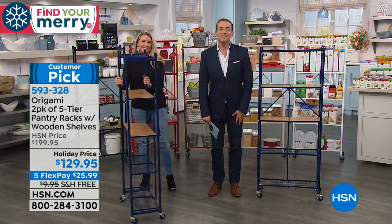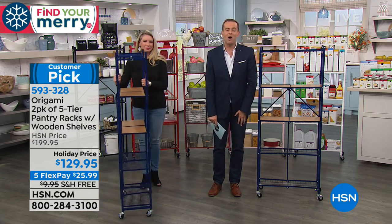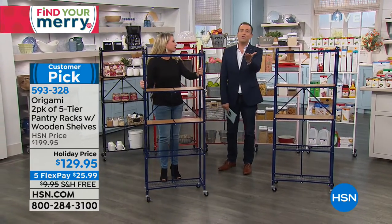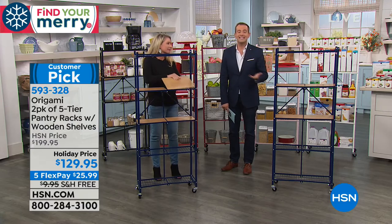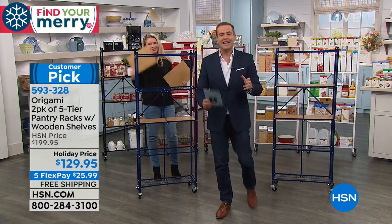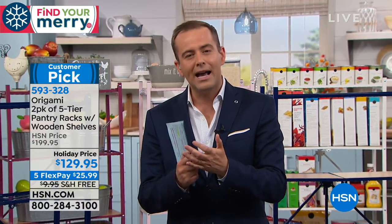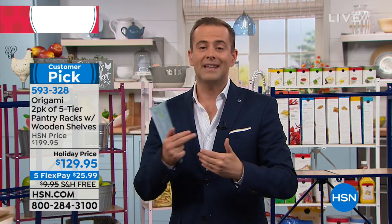We are thrilled you took the time to say hi. Do you know that origami is one of HSN's biggest brands in our 41 years in business? Origami has become an iconic product because it's easy, high quality, and it solves problems. Today we have the added benefit of the fabulous two-pack added value.